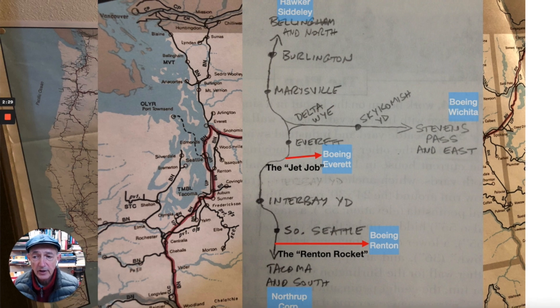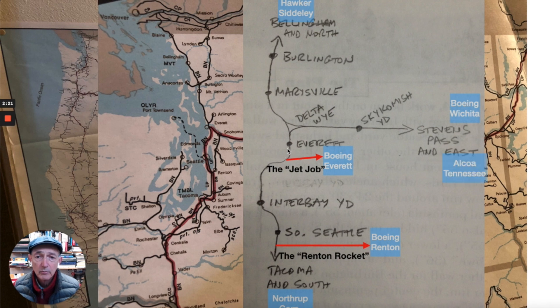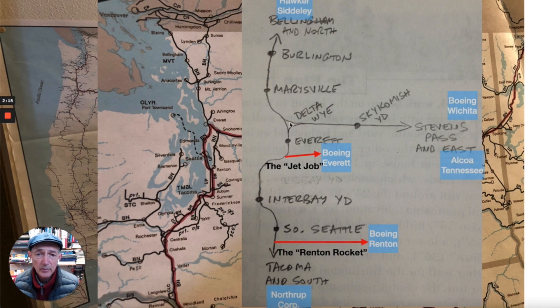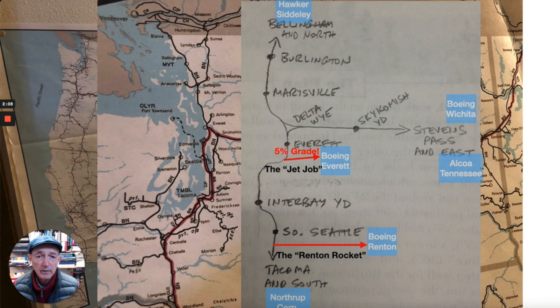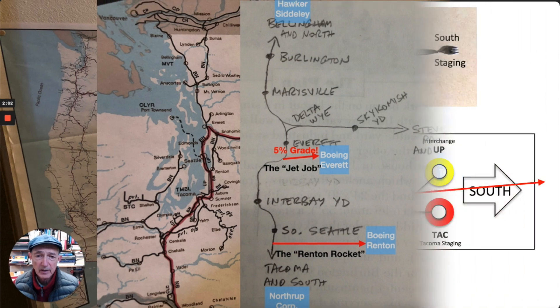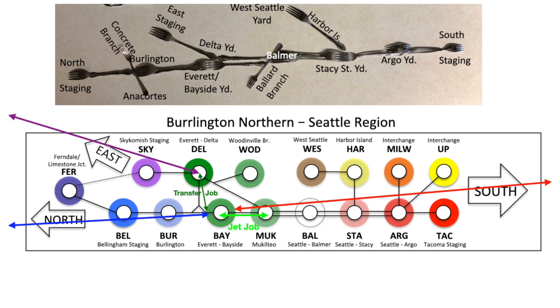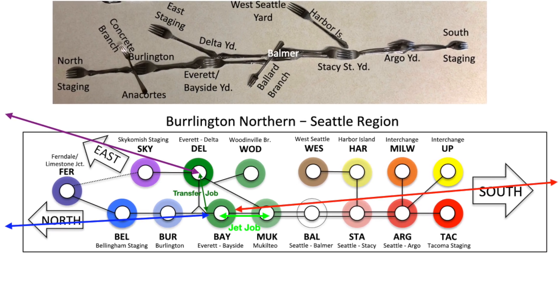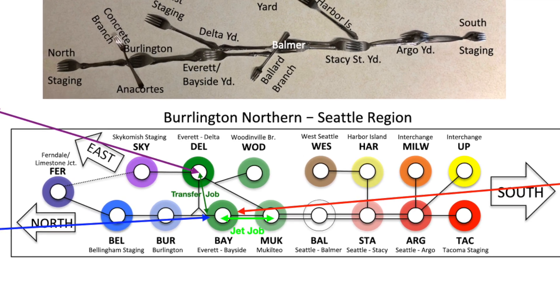The rest of this video is my simulation of that Jet Job. There were also movements in the other direction, out of the plant, of scrap aluminum back to Alcoa, Tennessee, where they made the specialty aluminum used in airplanes. The exciting thing about the Boeing Everett plant was the 5% grade, but I don't have room to model that yet on my layout. Of course, the real railroad is much more complicated than this, and even my model railroad is. Here on the top, you can see, using the fork method of track planning, the overall series of yards.